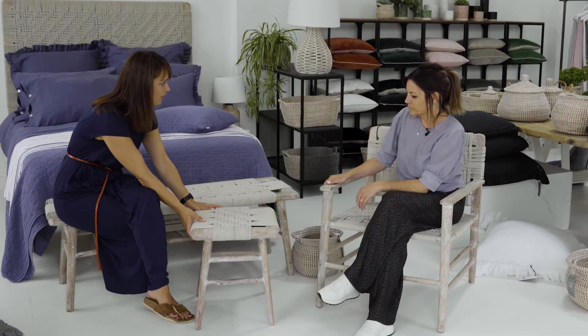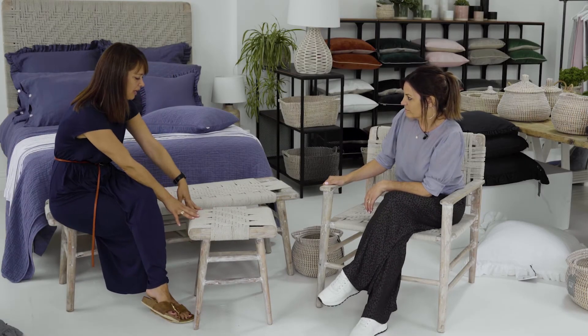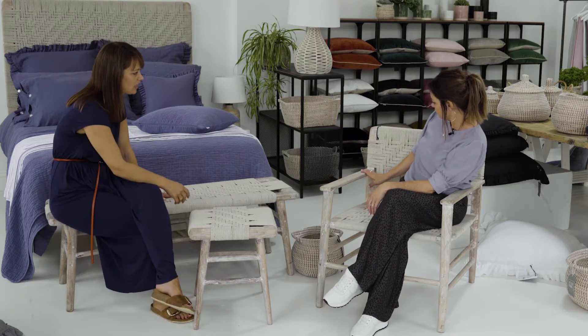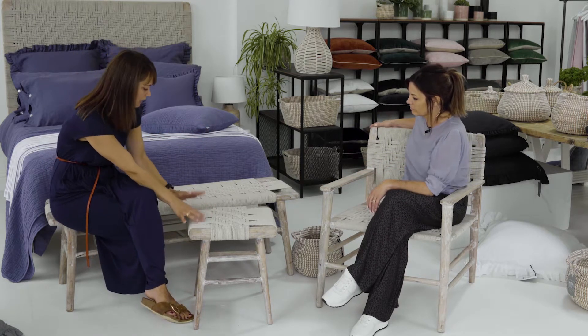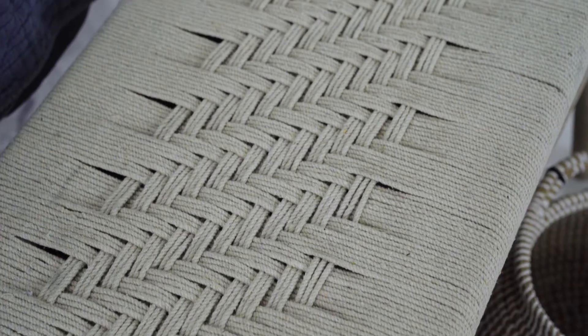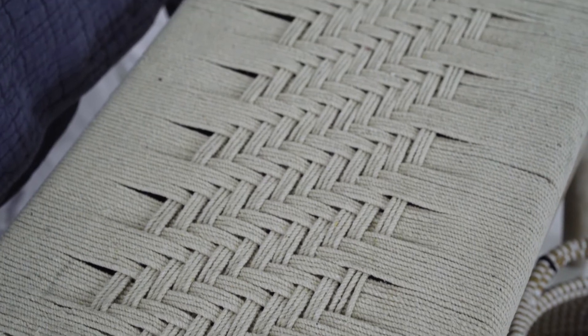This is our range of furniture called Kibo. We have a short stool, a bench, and a lovely occasional chair. Each piece is made from mango wood which has a whitewashed finish and then hand woven with a natural coloured rope.